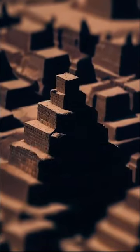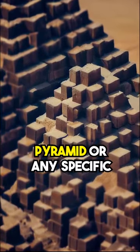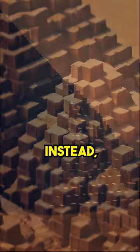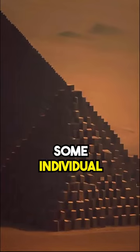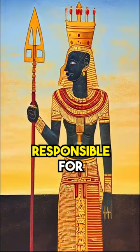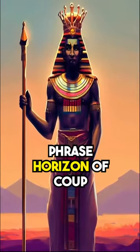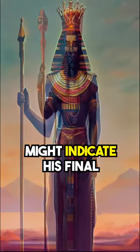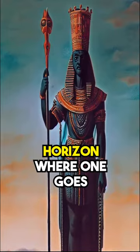When closely examined, the papyrus lacks any mention of the word pyramid or any specific usage for the blocks. Instead, it solely references the horizon of Ku. Some individuals interpret this as a reference to Ku, the purported pharaoh responsible for constructing the Great Pyramid. They speculate that the phrase 'horizon of Ku' might indicate his final resting place, symbolizing the western horizon where one goes after death.